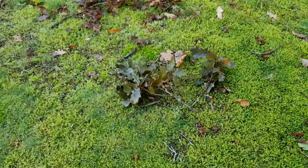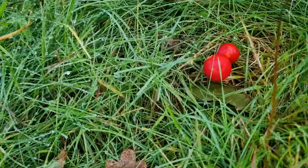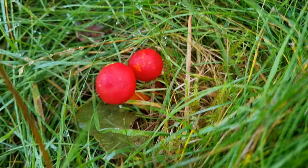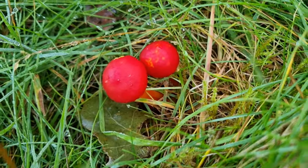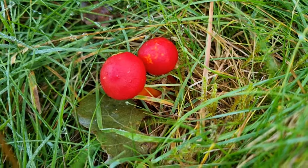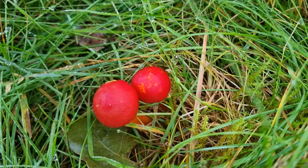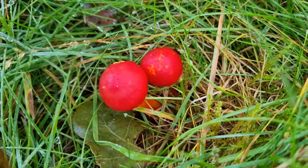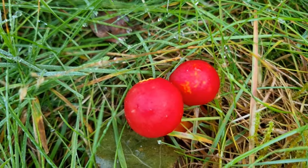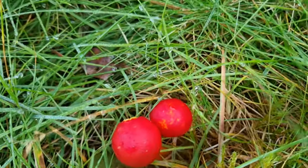Let's see what else we can find — see if we can find some more little wax caps anywhere. Here we have two more lovely fresh wax caps. They look like they're scarlet wax caps, but it's hard to tell when they're this young. Aren't they lovely, hiding in that wet grass, keeping out of the way of everybody. Let's carry on and see what else there is about.